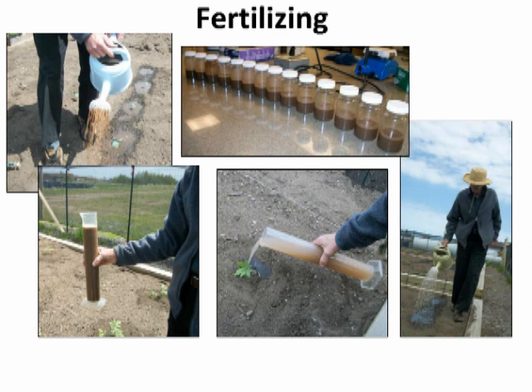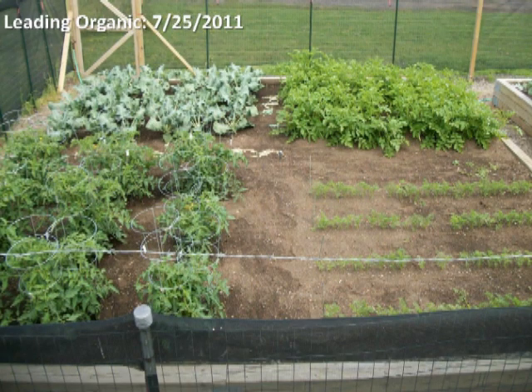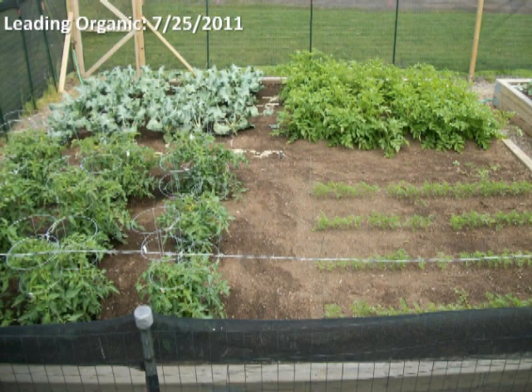The next three slides, starting with the control plot, show the growth plots on July 25th, 2011. The control plot has had no fertilizer added, only water. The following are the plant locations within the plot: upper left is broccoli, upper right are potatoes, lower left is tomatoes, lower right is carrots. The following plot has been fertilized with a leading organic fertilizer according to manufacturer's recommendations once every two weeks. And the AGRAND plot. Compare the growth, progress, and vigor of the three plots. Which one would you choose to be the best?